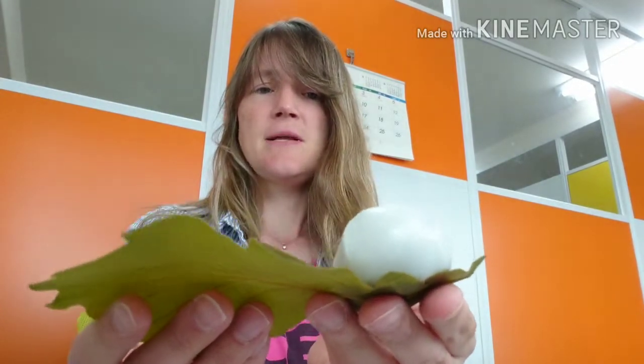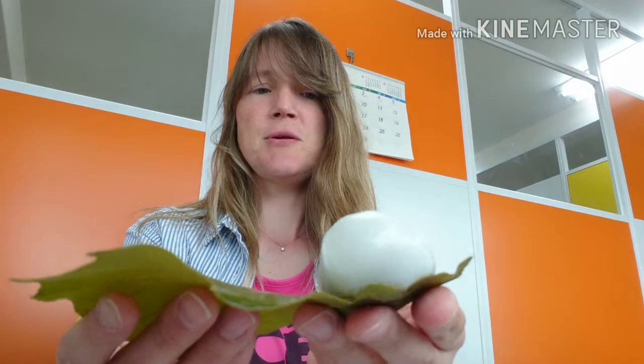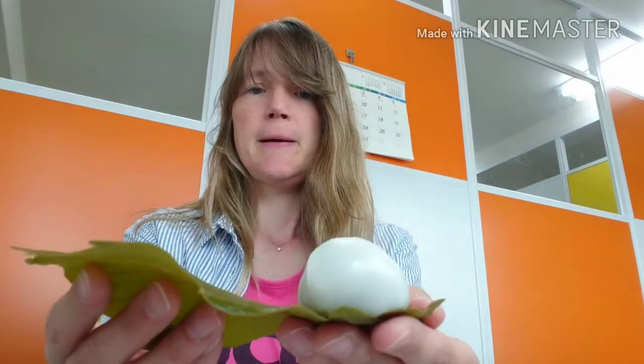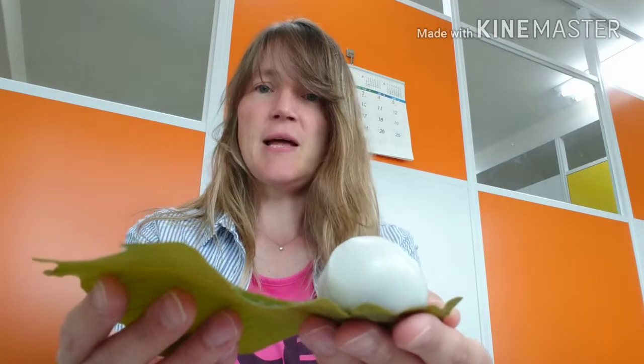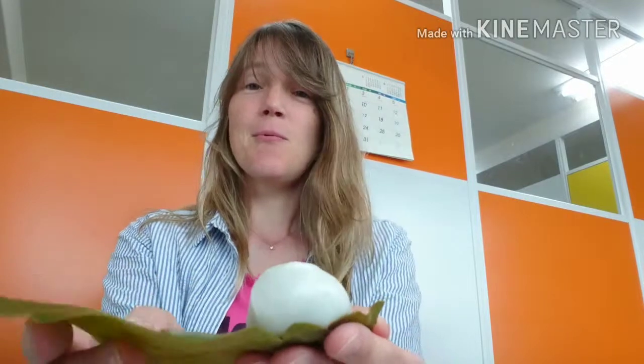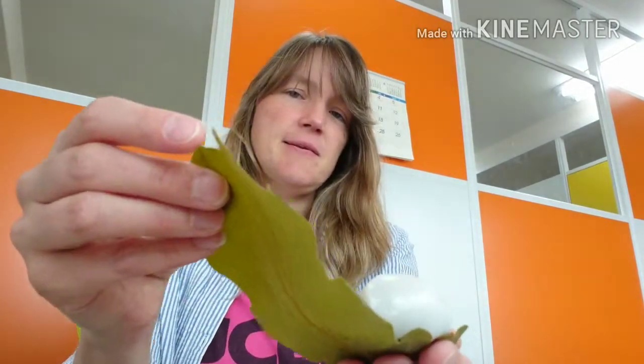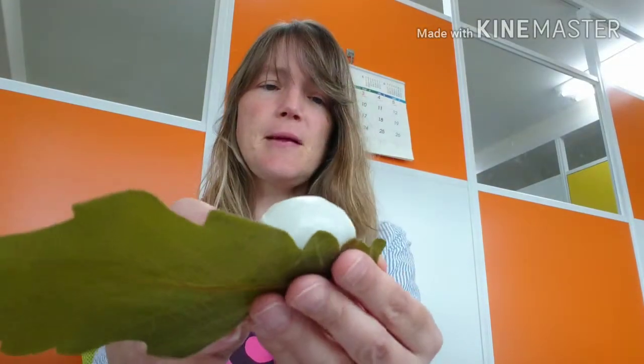They invented this leaf wrapping in order to be able to eat mochi without getting all sticky. It's kind of like how rice balls were born as well. I've actually got some rice balls with me today for lunch — I'll show them to you later. They're called onigiri and they're usually wrapped with seaweed, which you can eat. This leaf, you can't eat.